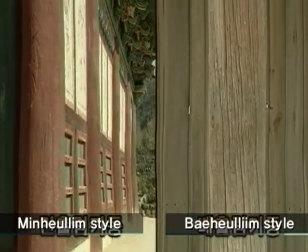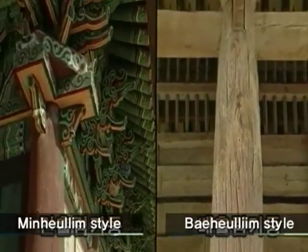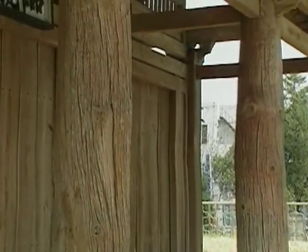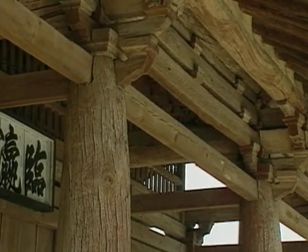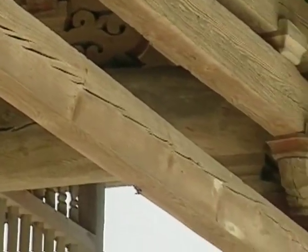This pillar, designed in minhulim style, is wider at the base but narrower at the top, while behulim style pillars have a shape with the one-third point from the bottom being the thickest. Hulim methods allow the beauty of the bulky pillar to look smooth and curvy, enhancing the beauty of the architecture.